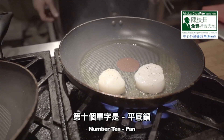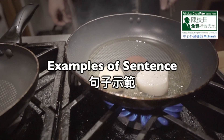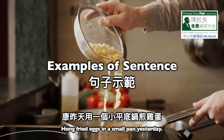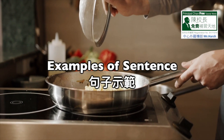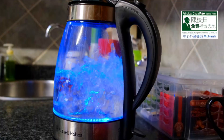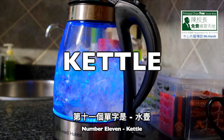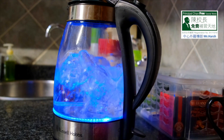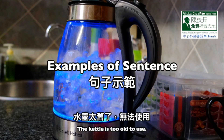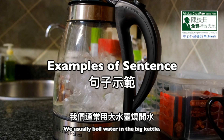Number 10: Pan. P-A-N, pan. Number 1: Hong fried eggs in a small pan yesterday. Number 2: Dick made pancakes with a pan last week. Number 11: Kettle. K-E-T-T-L-E, kettle. Number 1: The kettle is too old to use. Number 2: We usually boil water in the big kettle.